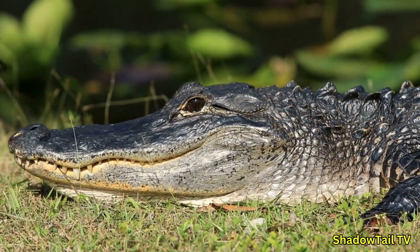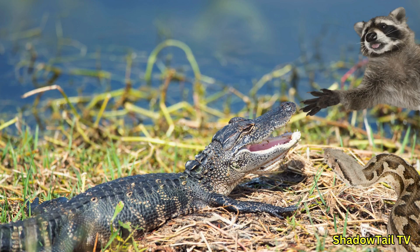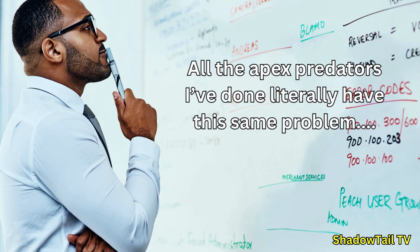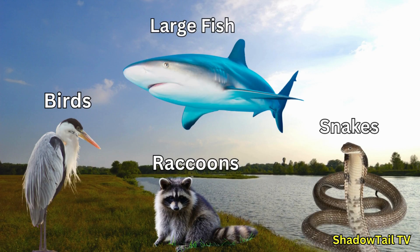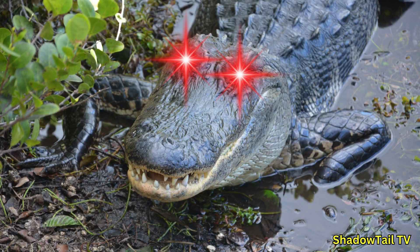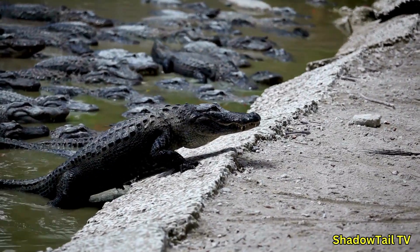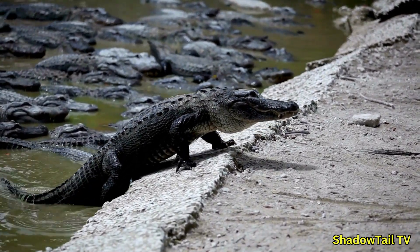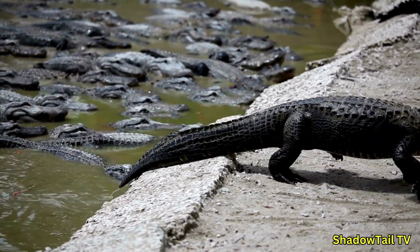Adult alligators have very few natural predators due to their size and strength. However, young alligators are much more vulnerable. Birds, raccoons, large fish, snakes, and even other alligators can prey on hatchlings. A mother alligator's presence significantly reduces these risks, but only a small percentage of young alligators survive to adulthood. She'll guard her young closely for months, warding off threats with hisses, growls, and even physical attacks if necessary.